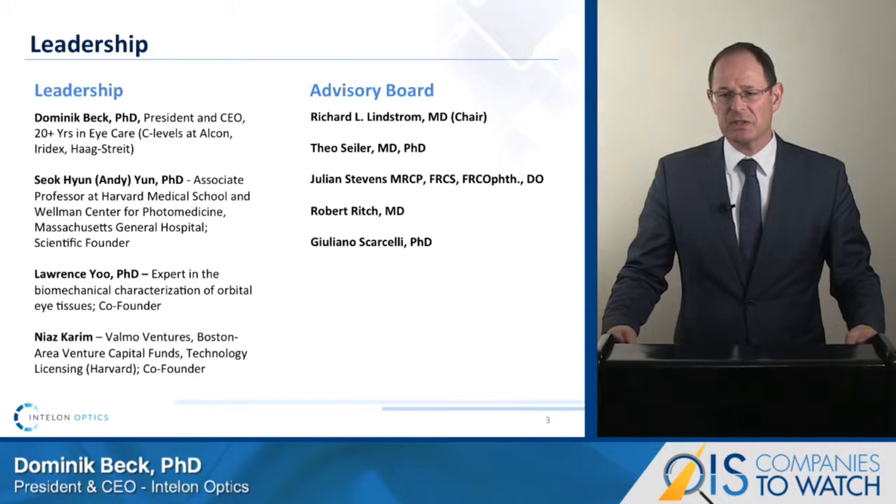The BOSS technology was developed at the Wellman Center for Photomedicine at Harvard Medical School by Professor Andy Yun. We have built a distinguished team in management and an advisory board with an extraordinary depth of experience in developing and commercializing diagnostic devices in ophthalmology.